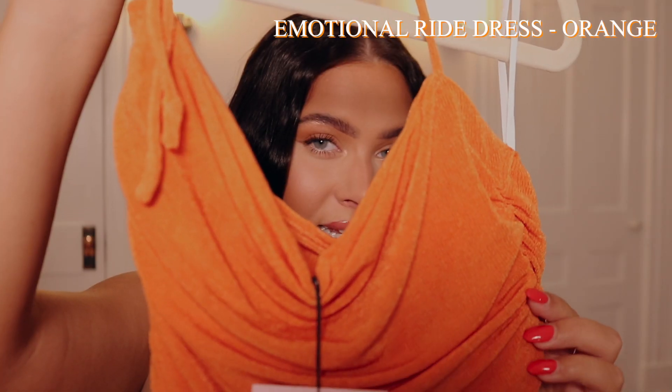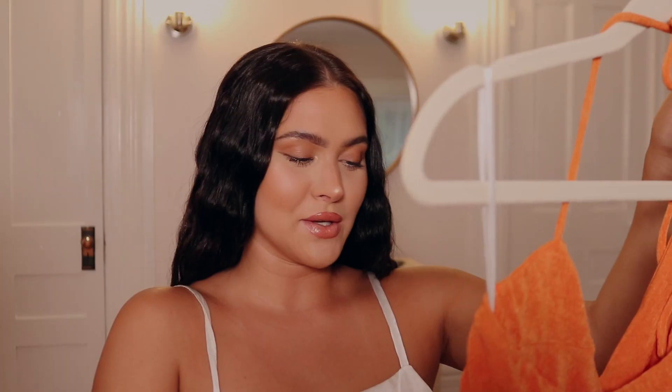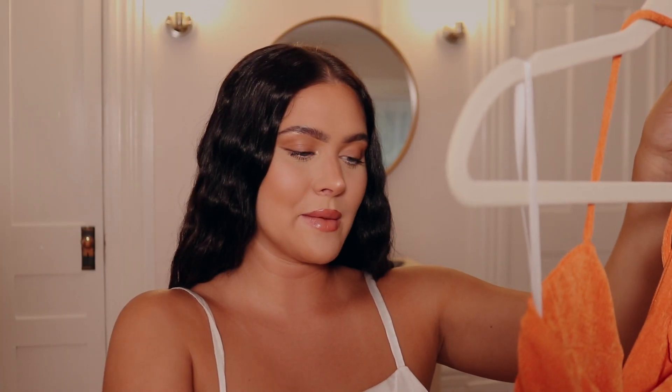The next dress is the orange dress. Because of all the cinching, ruching, and bunching of the material, it's a super flattering dress. It's this slinky, shiny material — it's just so pretty. It does have a halter neck tie, and you can kind of see your shoulder blades, which makes sense with that style.